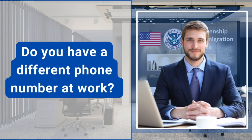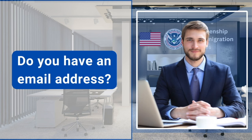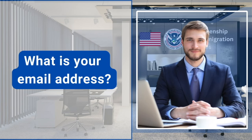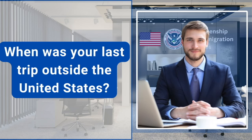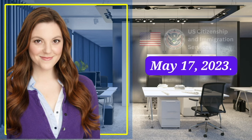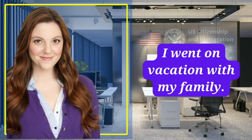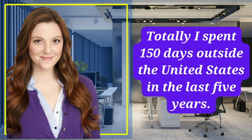Do you have a different phone number at work? No. Do you have an email address? Yes. What is your email address? A.Paula at gmail.com. When was your last trip outside the United States? May 17, 2023. What was the purpose of that trip? I went on vacation with my family. How many total days did you spend outside the United States in the last five years? I spent 150 days outside the United States in the last five years.